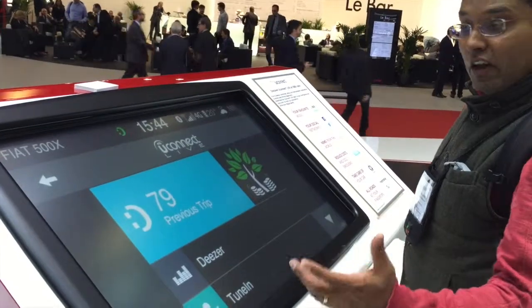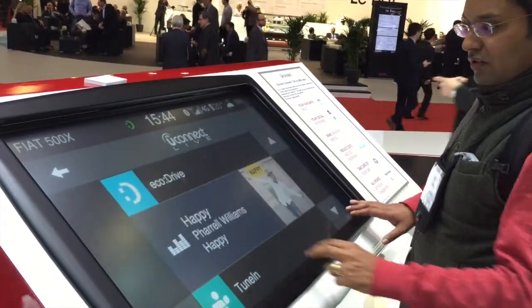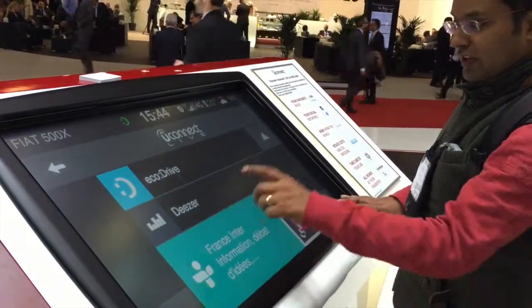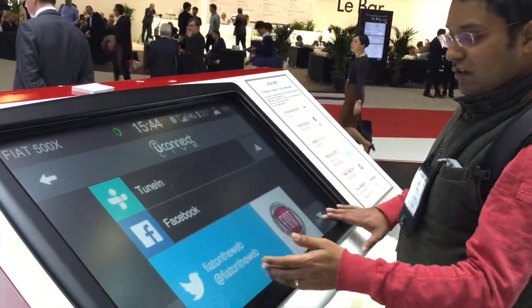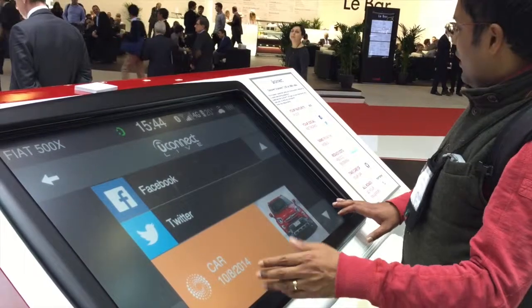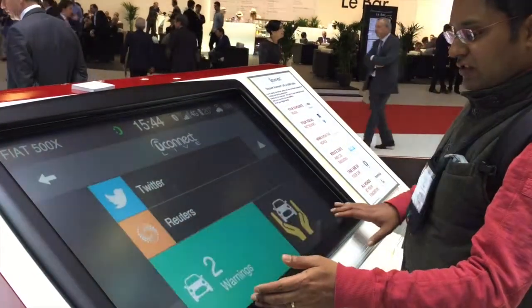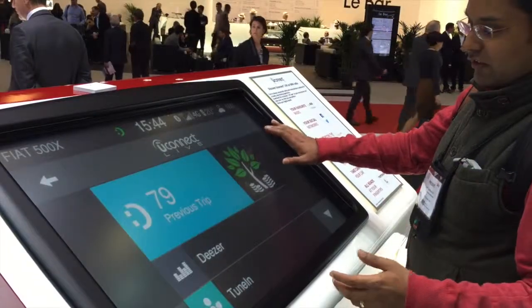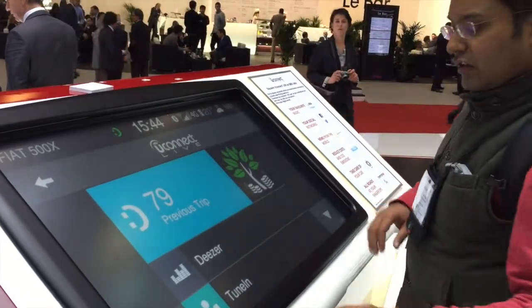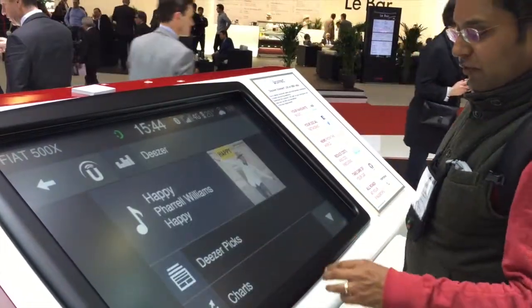Audio — we have a lot of options. We have Deezer, we have TuneIn as an option, we have Facebook, we have Twitter, as well as routers, eDrive, and a whole bunch of other things like navigation and so on. But if we want to stay with audio, let's stick to Deezer for example.